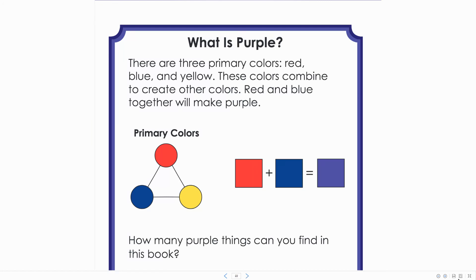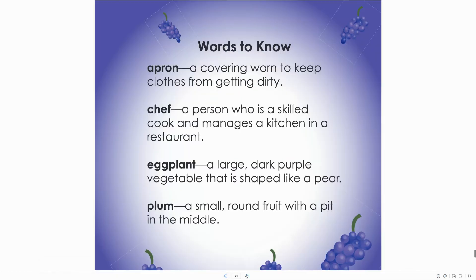There are three primary colors: red, blue, and yellow. These colors combine to create other colors. Red and blue together will make purple. How many purple things can you find in this book? These colors are purple.